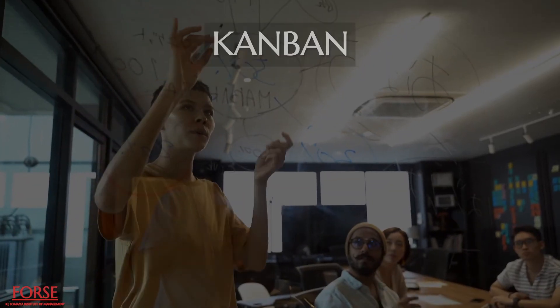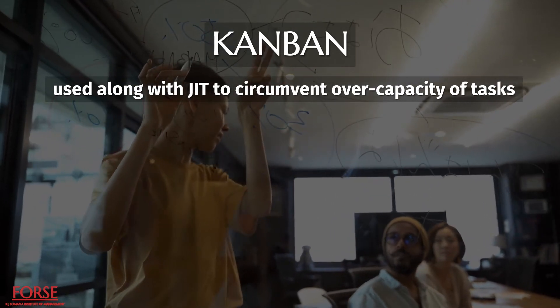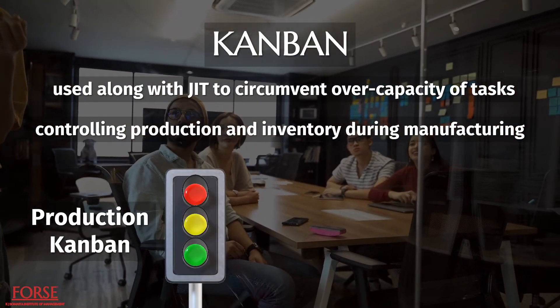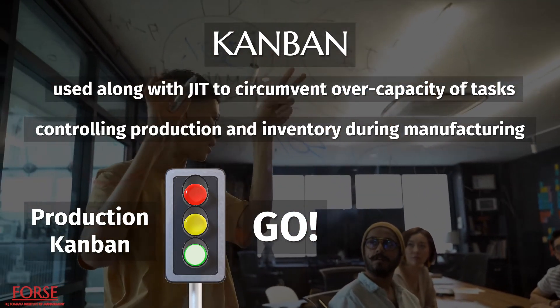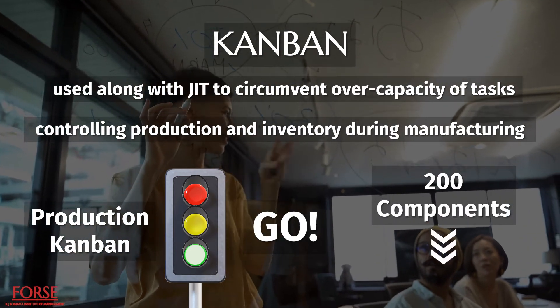Kanban is a scheduling technique used along with JIT to circumvent over-capacity of tasks and iterations, and it is used for controlling production and inventory during manufacturing. P-Kanban, or production Kanban, sends the go signal for the manufacture of the designated modules. If a heads-up from the P-Kanban stipulates 200 components, then that quantity will be sent to production.